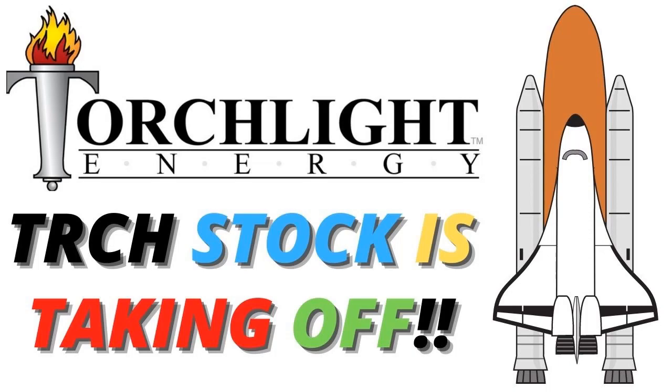Hey YouTube, how's it going this Friday morning? In this video I want to go over a company called Torchlight Energy Resources — they're making a very bullish move and I've had a ton of questions on this stock. I want to go over that and tell you what I think might be coming next.